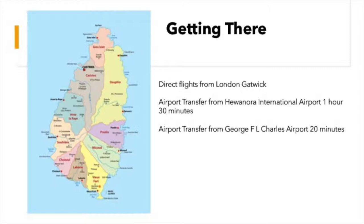You would need to book through TUI to get access to those flights. Flight time is eight hours on the way out, but about seven hours on the way back because there's a little bit of tailwind. Your international flights will come into the south of the island into Huanora International Airport, and then the transfer time from there up to Bay Gardens is about an hour and a half, but it's a very scenic transfer.